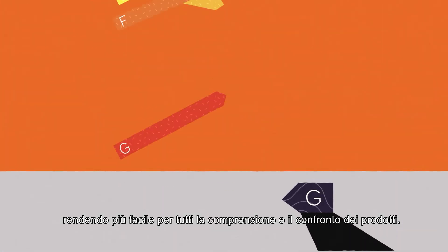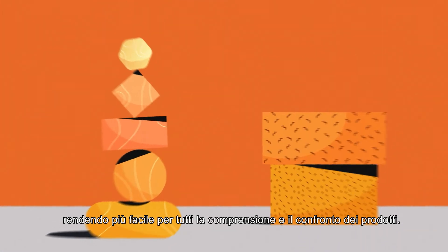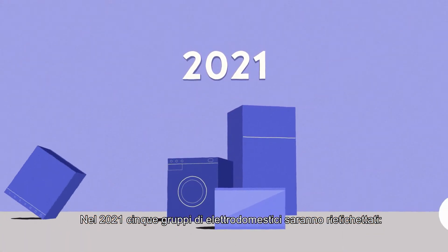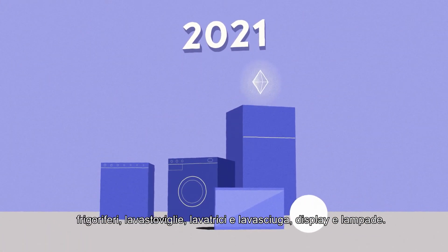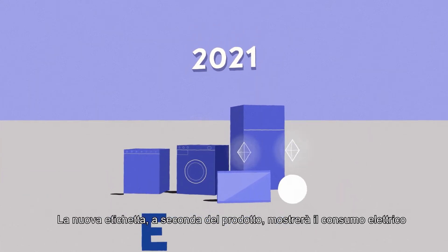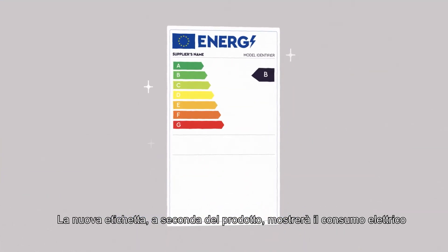Making it easier for everyone to understand and compare products. During 2021, five product groups of appliances will be relabeled: refrigerators, dishwashers, washing machines and washer-dryers, electronic displays, and lamps.